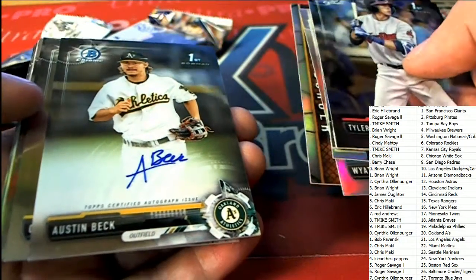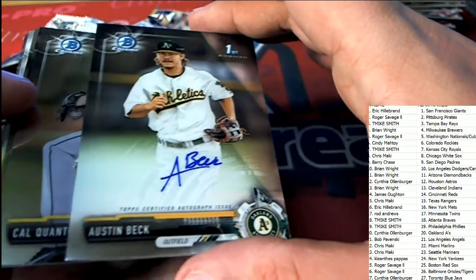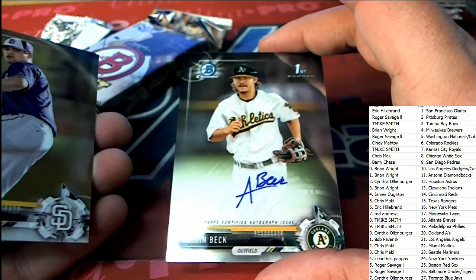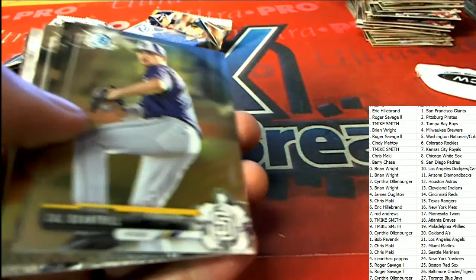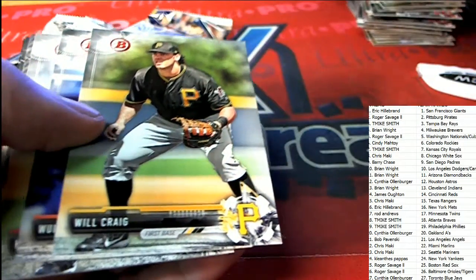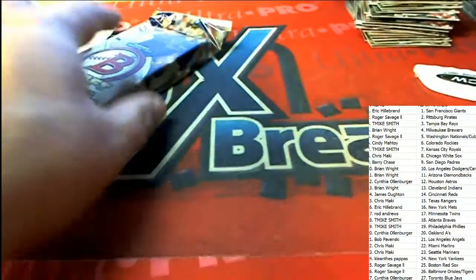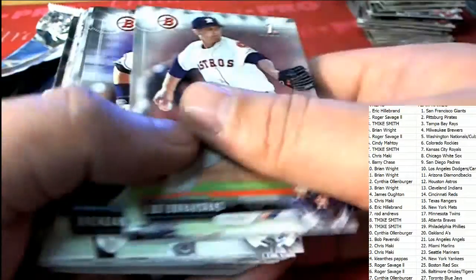The third and final autograph out of the box break goes to Cynthia. Congratulations with the Austin Beck, Oakland A's autograph. Oh, Cynthia — congratulations!